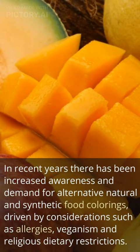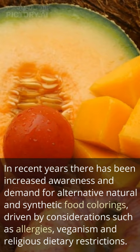In recent years there has been increased awareness and demand for alternative natural and synthetic food colorings, driven by considerations such as allergies, veganism and religious dietary restrictions.